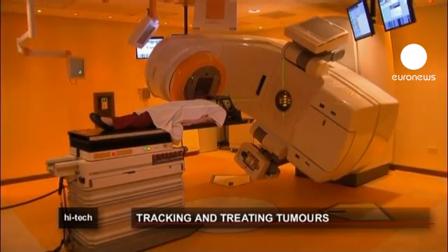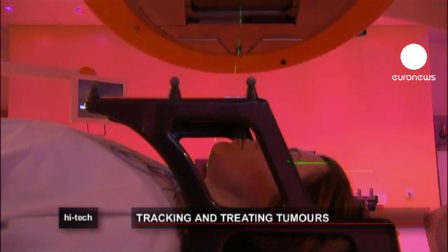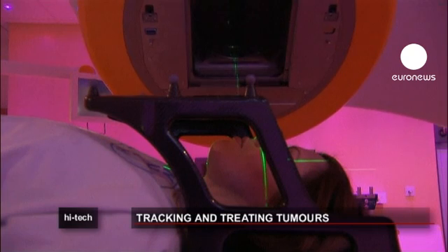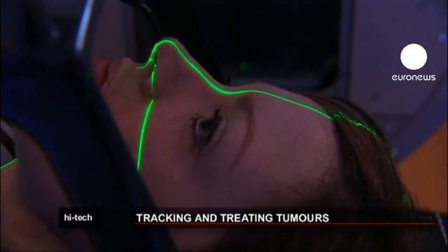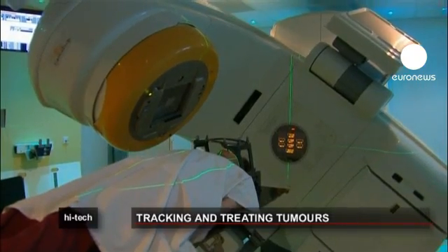This is the Novalis TX, a machine that performs surgery on brain tumours without the need for an operation. The device, unveiled in Liverpool, uses a system similar to a car's sat-nav to locate and destroy cancerous cells. The patient lies on a bed which can move to ensure only the tumour is blasted with a single, extremely high radiotherapy dose.